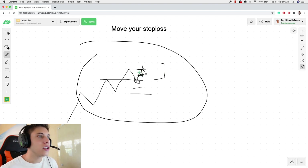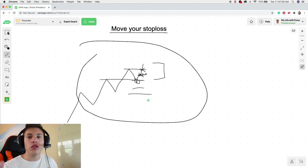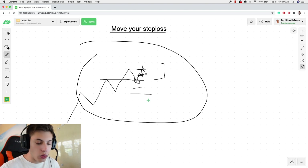So basically, what you can do is move your stop loss to break even. No risk anymore. You cannot lose a single penny on the trade. The worst thing that can happen is you are back to where you started a day ago, or three days ago, or a week ago, whenever you took the trade. And that's it — move your stop loss to break even.